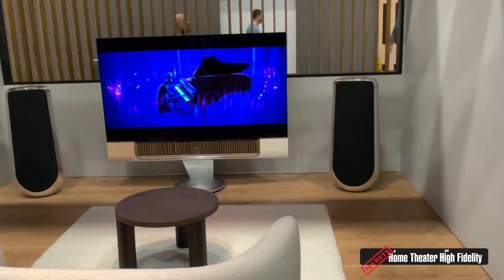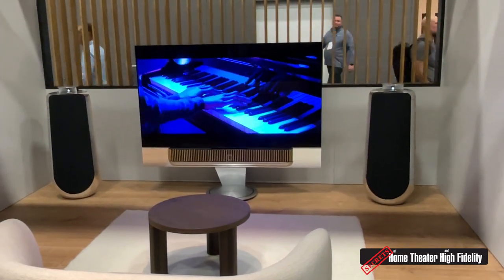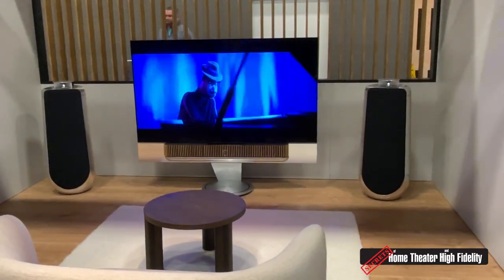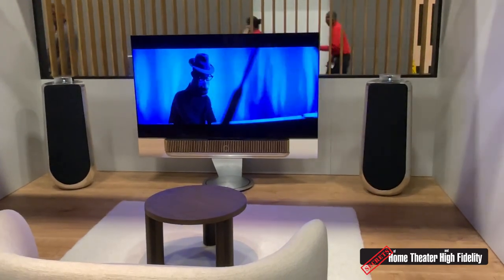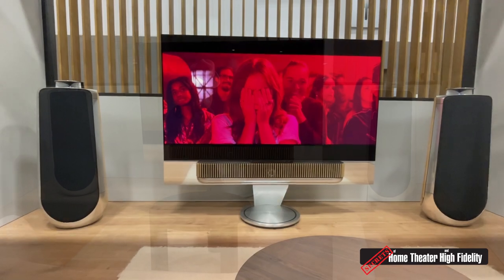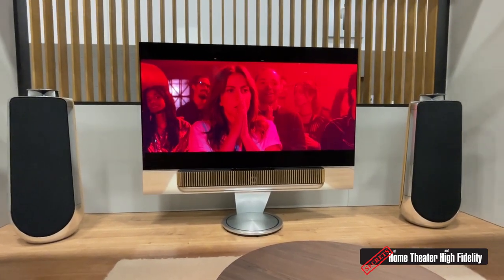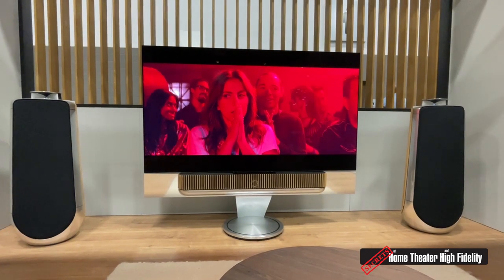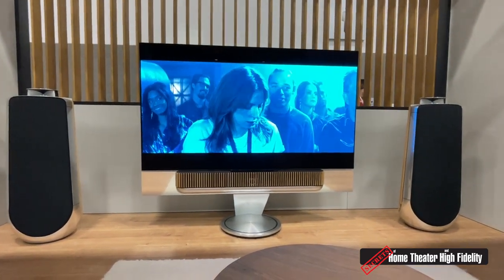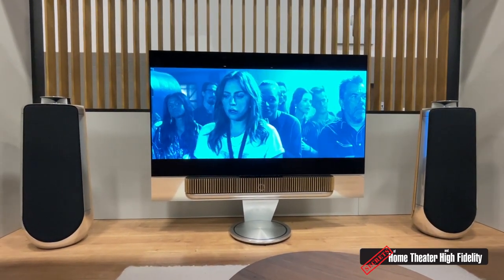We are big on having no clutter — no wires visible. The tweeter lenses have come up and all speakers are now engaged in the setup. Here you see the dialogue clarity and speech intelligibility, in this case when you're listening to music.